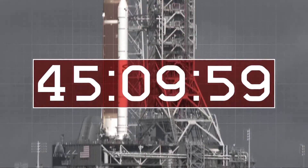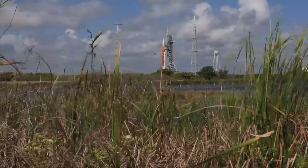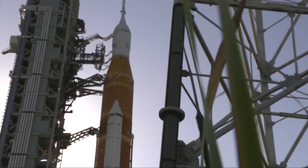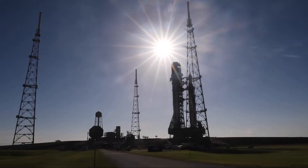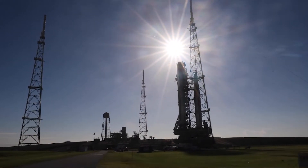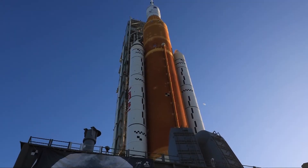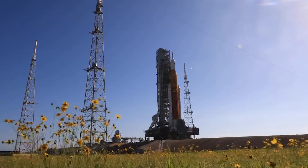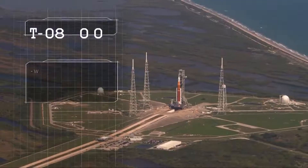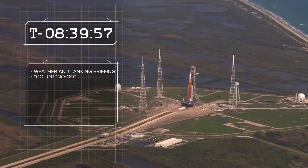The countdown clock starts at T-minus 45 hours and 10 minutes, triggering an intricate series of events preparing the launch pad, rocket, and space capsule for flight. If at any time errors or anomalies are found, the countdown stops to allow for further investigation. Assuming all goes as planned, the tedious task of powering up each component of Artemis 1 will take several hours. At T-minus 8 hours and 40 minutes, a weather and tanking briefing will take place.